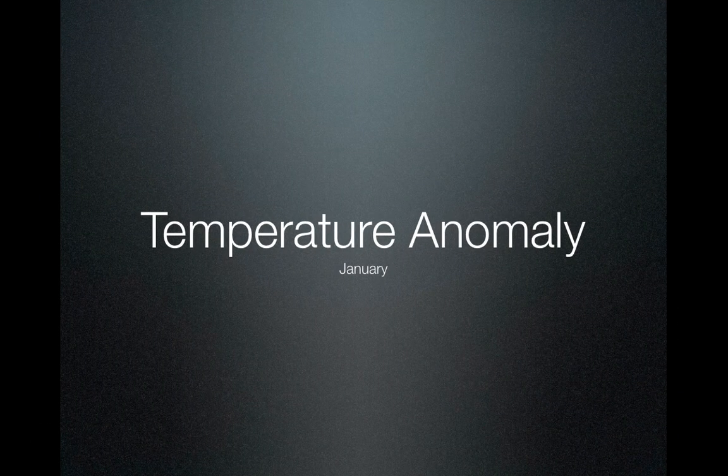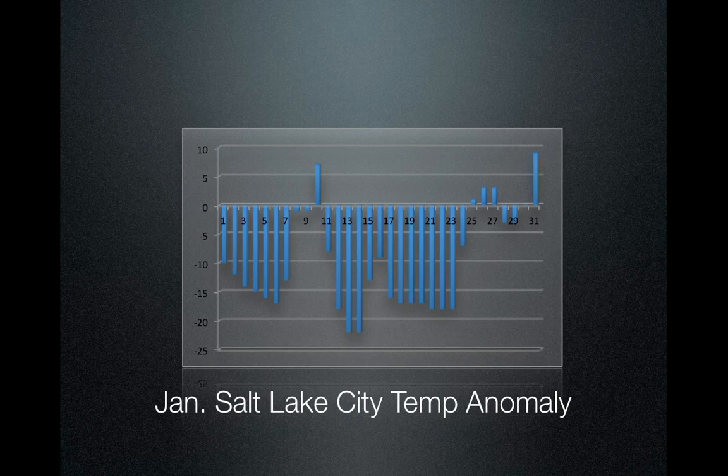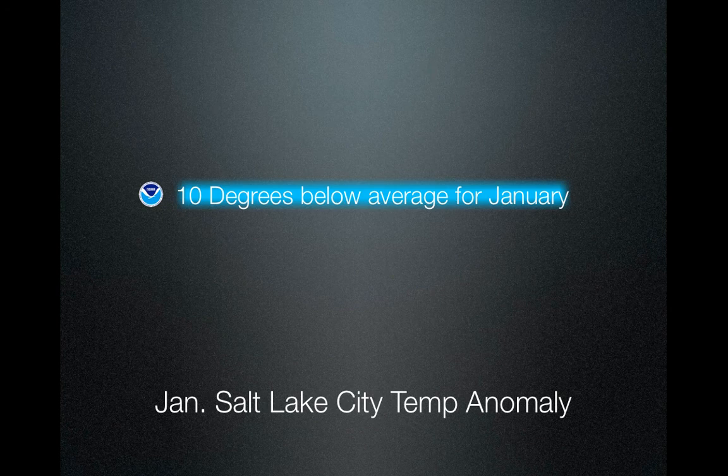Now we can look at temperature as far as January goes. January was very, very cold. These temperatures were taken at the Salt Lake City Airport, which is located in the Salt Lake Valley, and it's a direct result of the inversion where the cold air sinks to the lowest parts of the valleys. Some days had up to 15 to 20 degrees below normal. Anything above the line is above normal; all the lines pointing down are below normal, and it's each day of the month through the 31st. When you average all of this up, it shows 10 degrees below average for January.